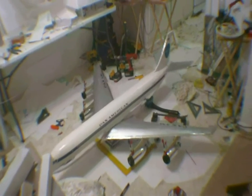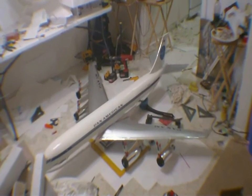All right, this is DemonDriver giving you guys an update on the Pan Am 707. All right guys, take care.